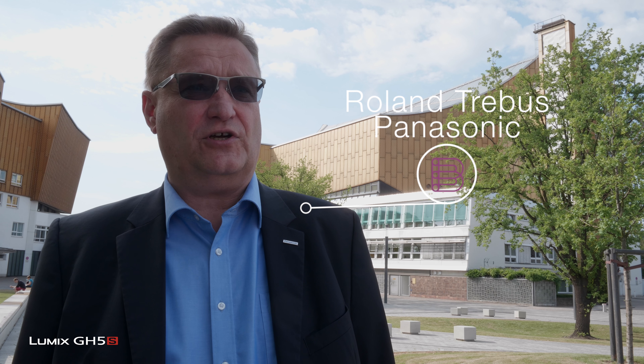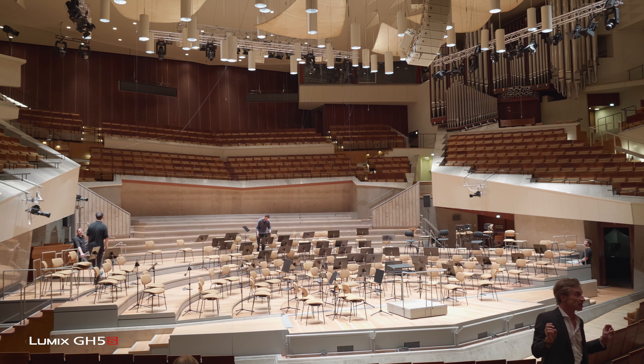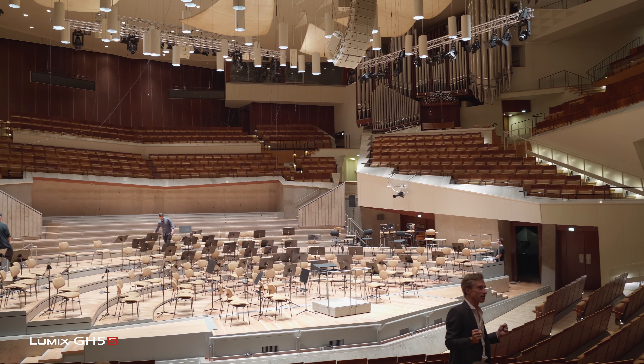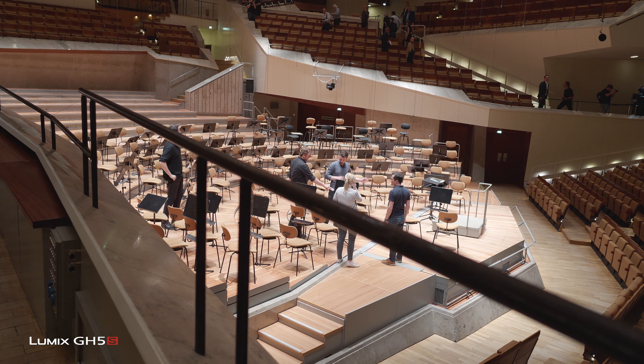Panasonic is very happy that we entered two years ago into an agreement with the Berlin Philharmonic Orchestra to build a new studio for the Digital Concert Hall. The project target was to really be the first that can offer 4K HDR for the streaming environment for the Digital Concert Hall application.